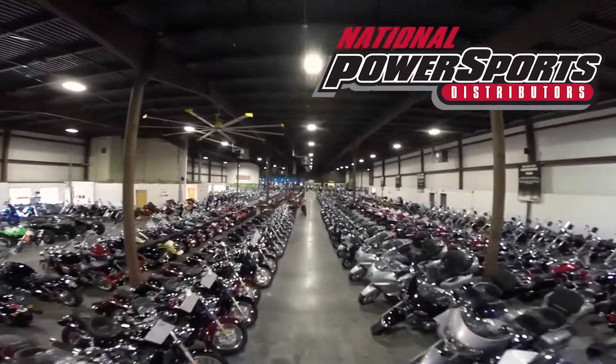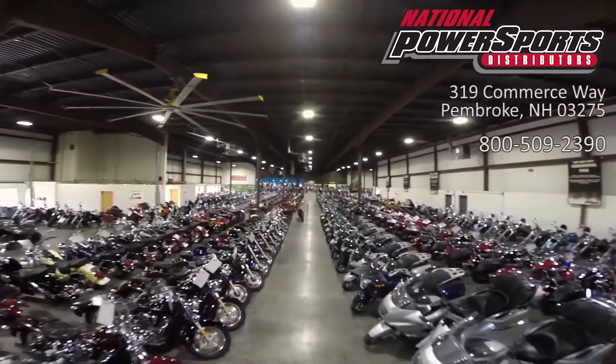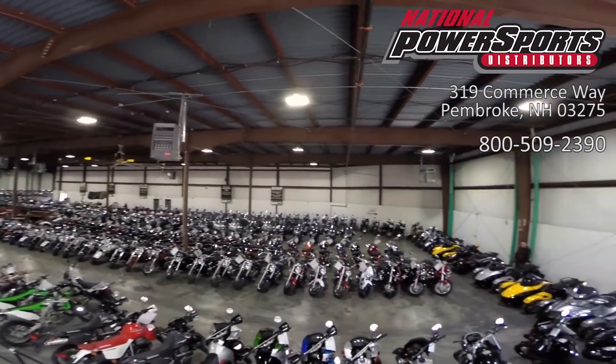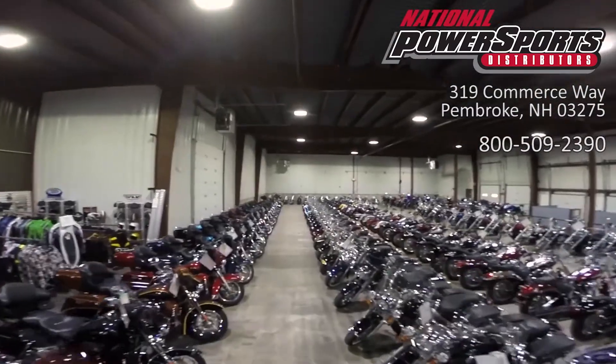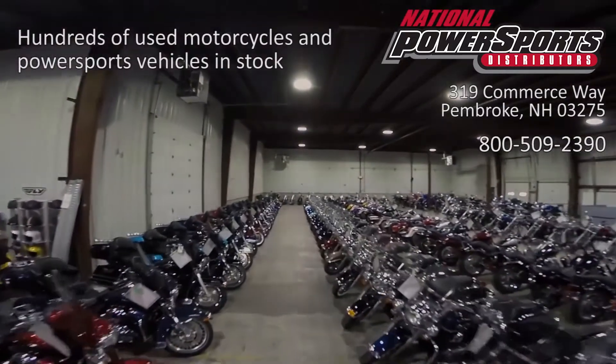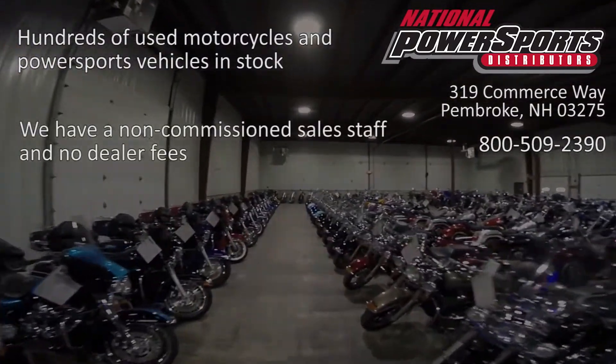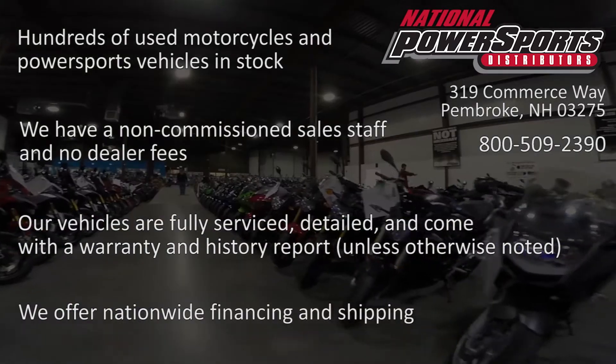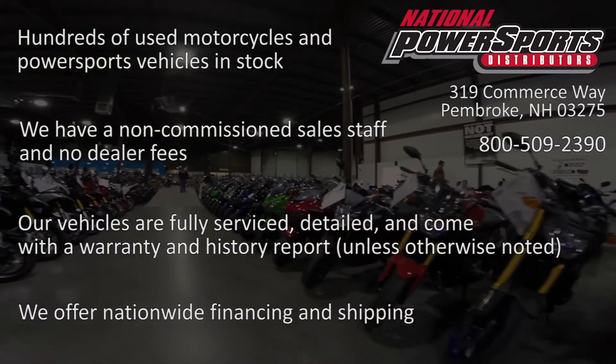This Opportunity vehicle is being sold as is. We encourage you to see and hear the bike in person. If you are unable to, we will be happy to do a live inspection via Skype or FaceTime. Please give us a call for more information. We have also purchased a CycleCheck Vehicle History Report. You can view this report by clicking on the link on the right side of the video.